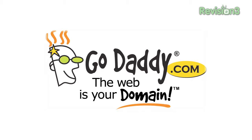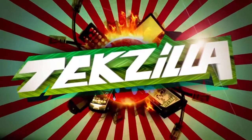Today's Techzilla Daily is brought to you by GoDaddy.com. Welcome to Techzilla Daily, I'm Veronica Belmont.